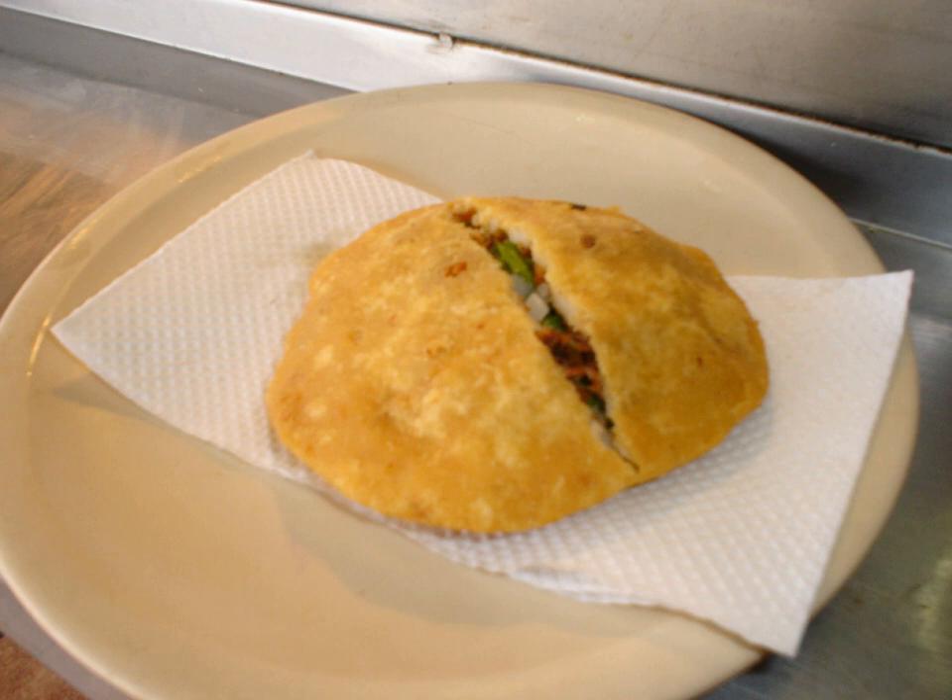Gorditas are often eaten as a lunch meal and accompanied by several types of sauce. A gordita is typically prepared as a thick tortilla. The dough is most commonly made of nixtamalized corn flour, as also used for tortillas, but can also be of wheat flour, particularly in northern Mexico close to the U.S. border. An old variant of corn gorditas uses masa quebrada, where the cornmeal is coarsely ground, leaving bits of broken grain.